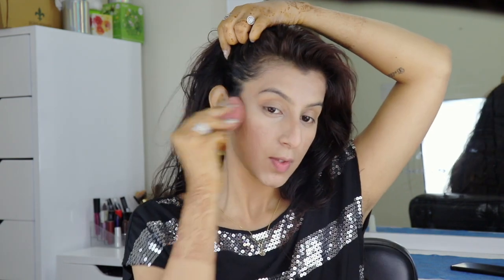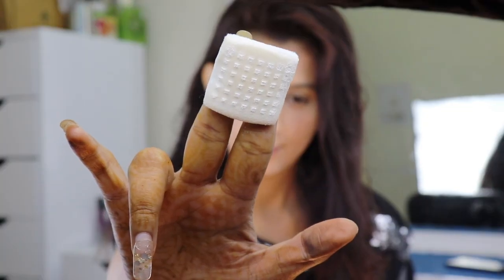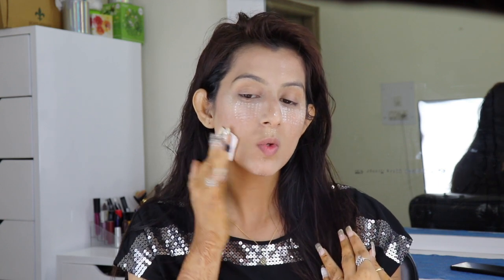Now to set everything up, I'm going to use this very cute translucent powder from Sugar Cosmetic — it has a really super cute packaging and is very travel friendly, so it is always in my travel pouch. With this I'm going to set my entire face.